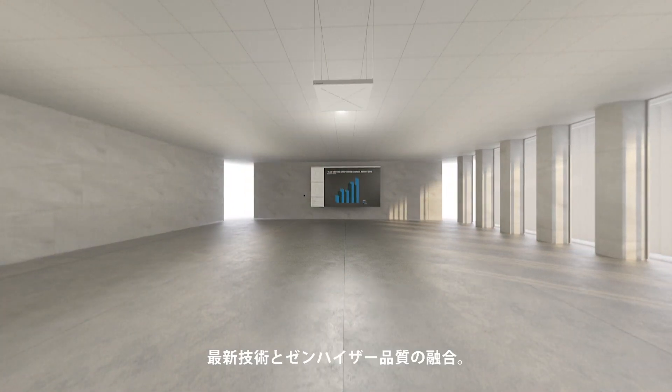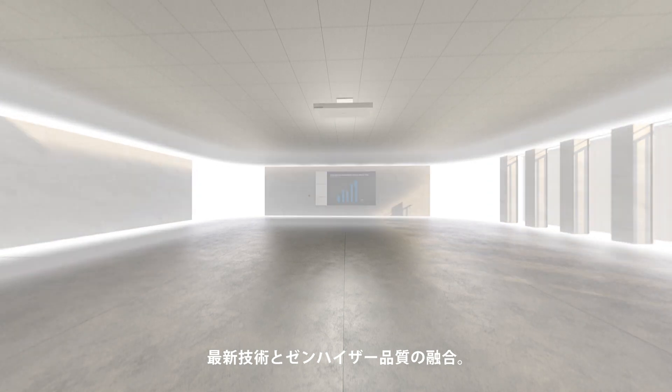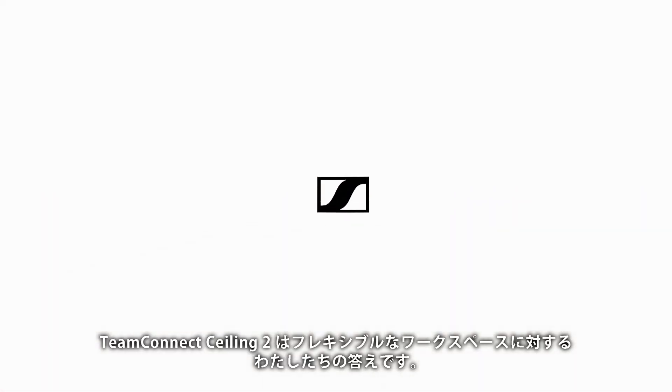State-of-the-art technology meets Sennheiser quality. Team Connect Ceiling 2 — our answer to a flexible workspace. Thank you for experiencing Sennheiser.